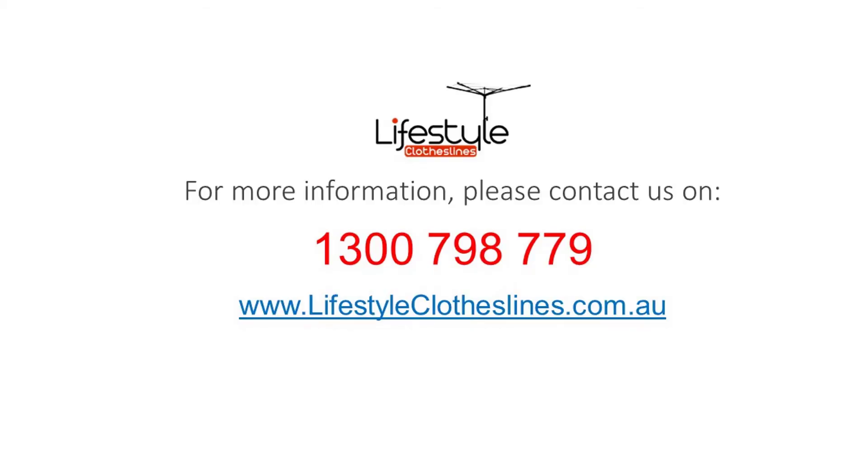For any further information, tips or advice on finding the perfect clothesline for your South Brisbane home, please feel free to contact us today or visit us online at lifestyleclotheslines.com.au.